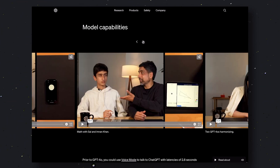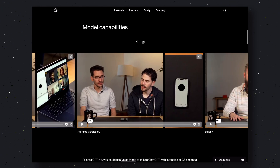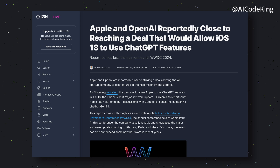It also demonstrated how it can understand your emotions when you speak. For example, if you speak angrily, it can understand that as well, which other models have not been able to do. It is also being said that Apple has struck a deal with OpenAI to power their Siri Assistant on next-gen iPhones, which is pretty amazing.